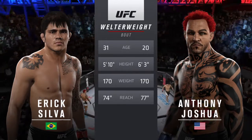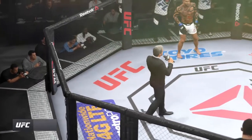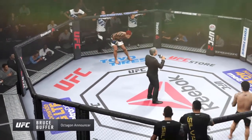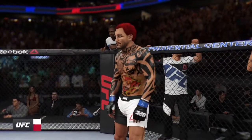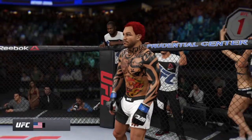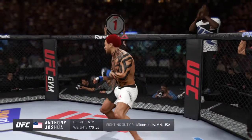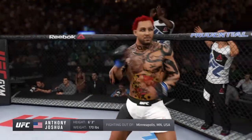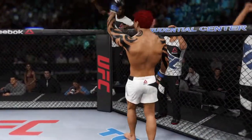And once again, here's Bruce Buffer. Ladies and gentlemen, this fight is three rounds in the UFC. Welcome back to Mission. Introducing first — this man is a mixed martial artist making his professional debut here tonight. He's 6 feet 3 inches tall, weighing in at 170 pounds, fighting out of Minneapolis, Minnesota — the Destroyer!